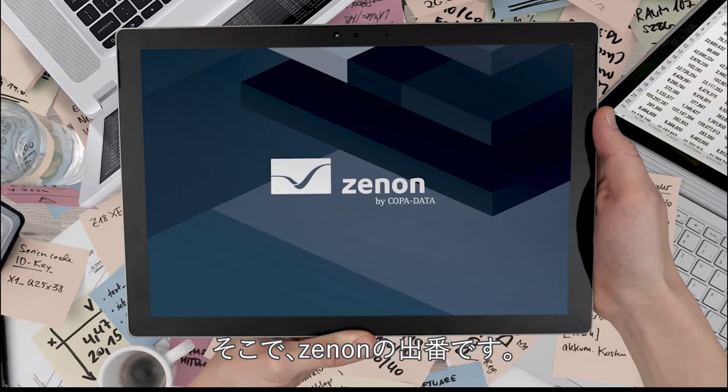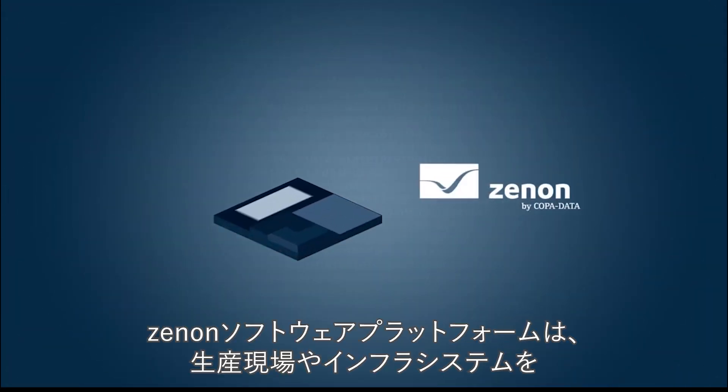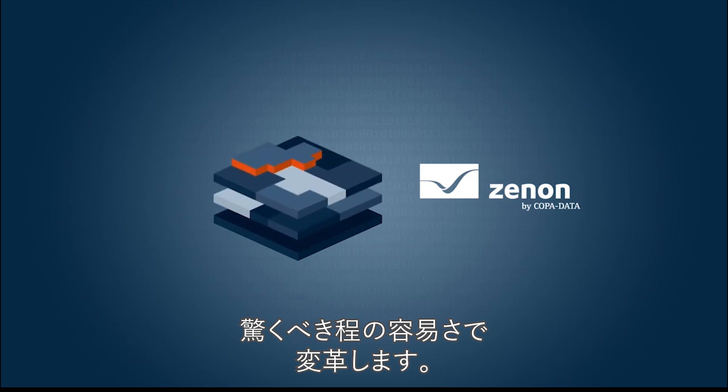That's where Xenon comes in. The Xenon software platform makes it incredibly easy to run production and infrastructure systems.